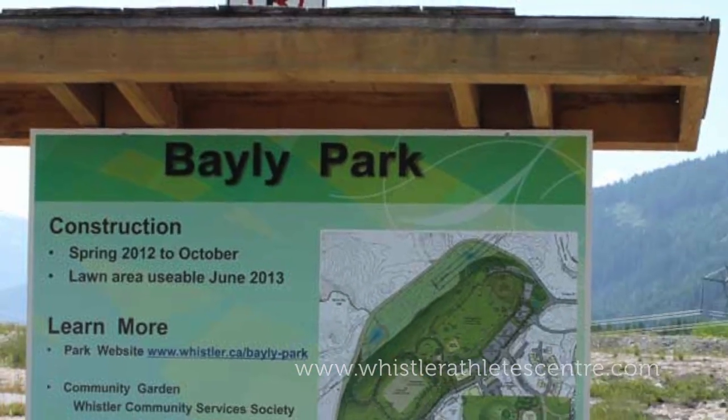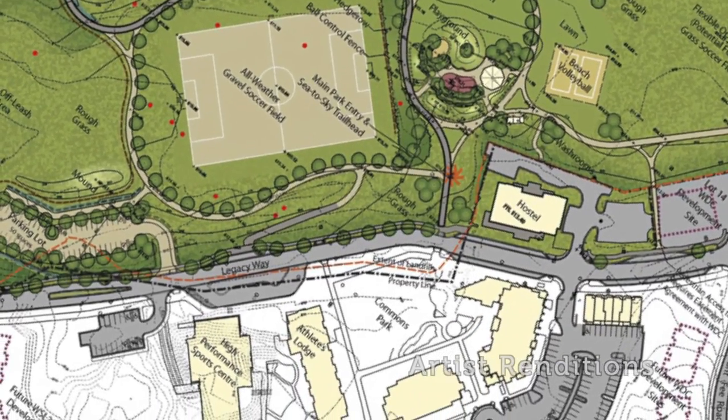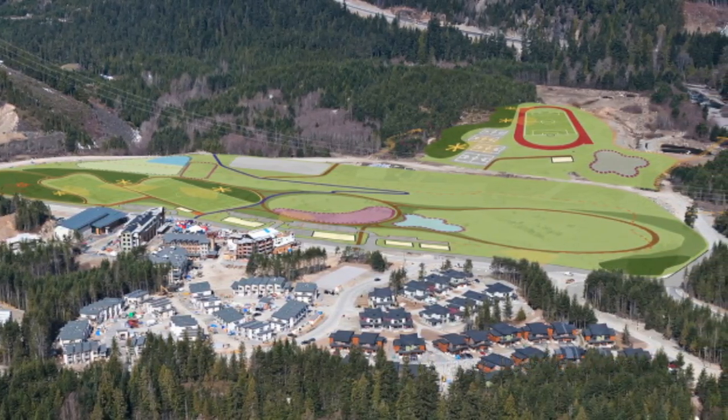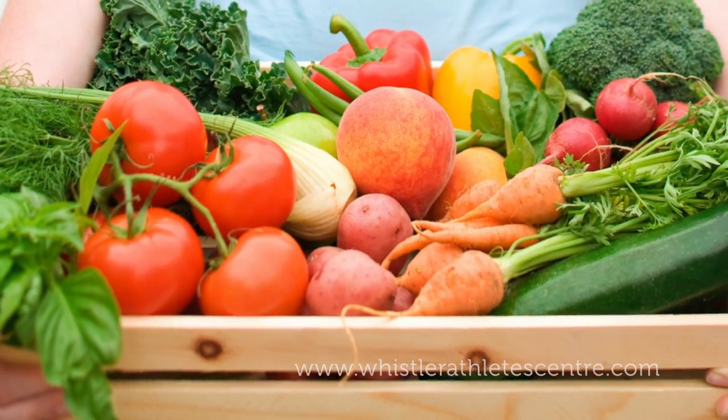Bailey Park, which is to be completed in the summer of 2013, is located right outside our front door and includes sand, tennis and outdoor multi-sport courts, an all-weather gravel soccer field, a dog park, a playground, and a community garden.